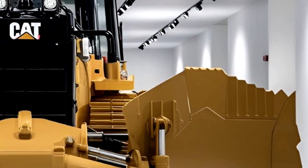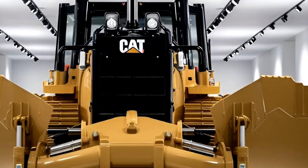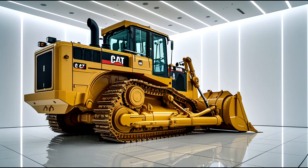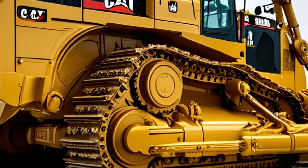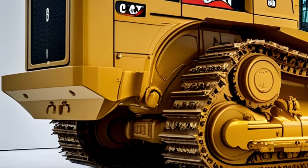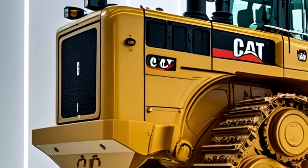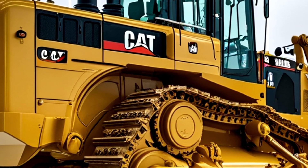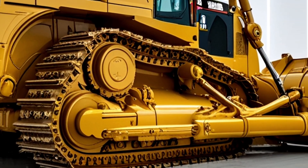Under the hood, the Caterpillar D19 is powered by a cutting-edge high-output C27 ACERT engine that delivers an impressive 950 horsepower. This robust engine ensures the D19 has no trouble powering through the toughest materials — whether dense clay, hard rock, or compacted soil. Its advanced electronic control module constantly monitors engine parameters, adjusting fuel delivery and combustion timing to optimize performance and fuel efficiency in real time.